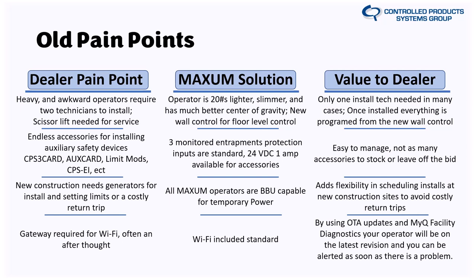Another big pain point was the monitored entrapment setup with the LMEP terminals on the old system. If you wanted to add an extra eye, a monitored edge, an optical edge sensor, or a light curtain, you had to add a CPS3 card and all these things that made installation much more confusing, requiring multiple trips to the distributor. Now there are three monitored entrapment protection device inputs standard on the control board, plus one amp of 24V DC available, so you can run light curtains and similar devices — fewer accessories to stock.